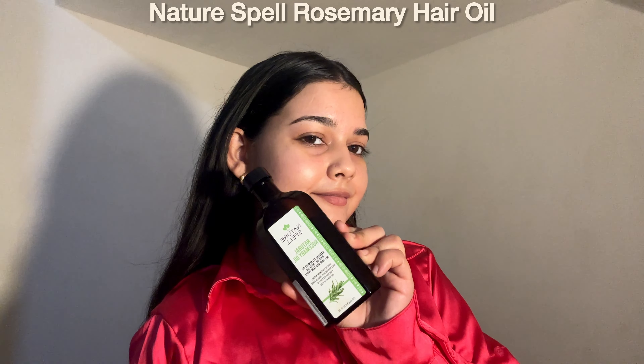From hair care, I have this Nature Spells Rosemary Oil. If you're looking for a natural solution to boost your hair growth, reduce hair fall and achieve healthier locks, this oil might just be your next holy grail. I always use this hair oil applicator for an even application — I'll link it down in the description box. We all know rosemary is great for overall health; it stimulates blood circulation while helping promote hair growth and reduce thinning.